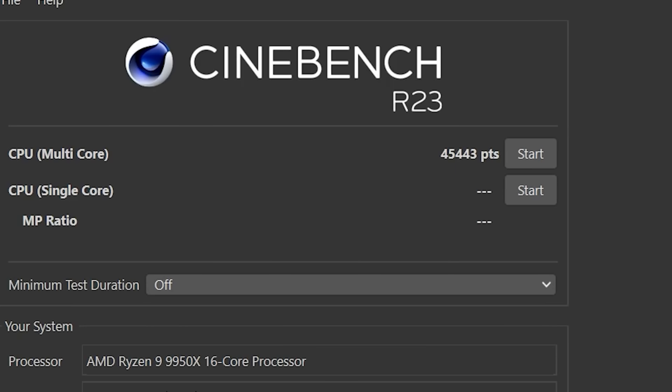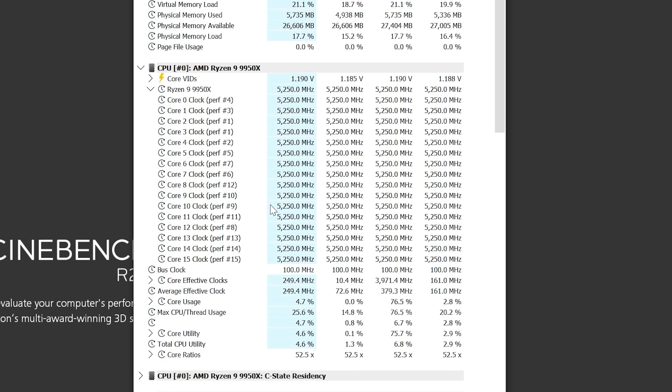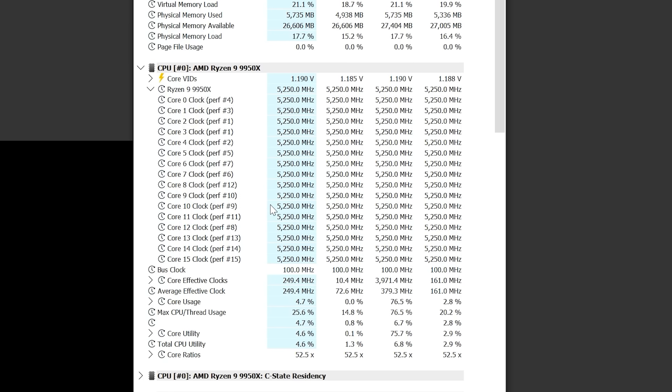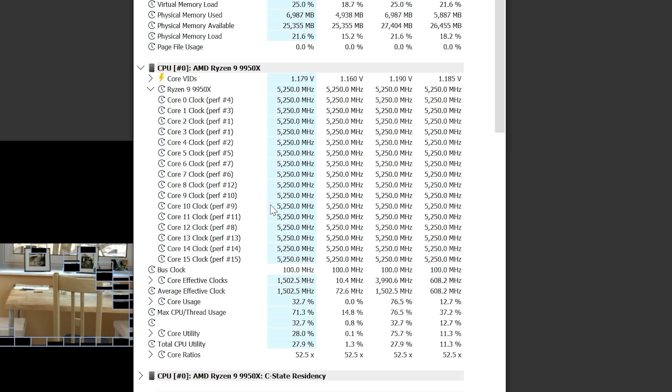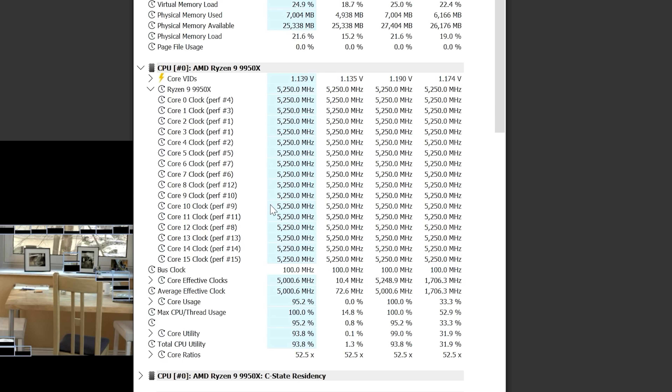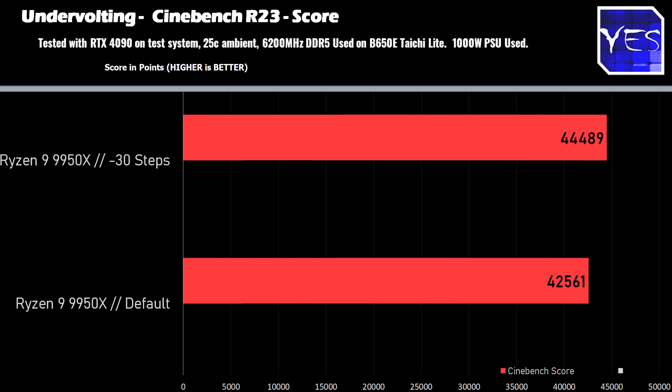And it's also going to give you a Cinebench score that can go all the way up over 45,000 points. Cinebench R23 is very intense on those CPU cores, and so when doing these benchmarks, the CPUs are dropping down to 4.9 gigahertz. But when it comes to gaming, those CPU cores will be going up to 5.7 gigahertz, which is what we talked about before.